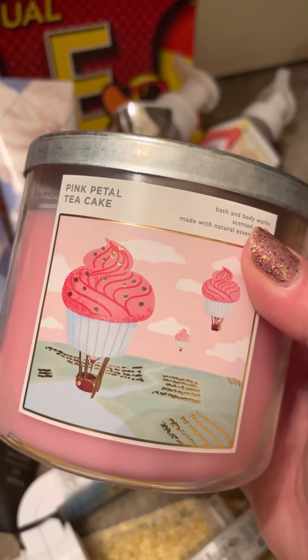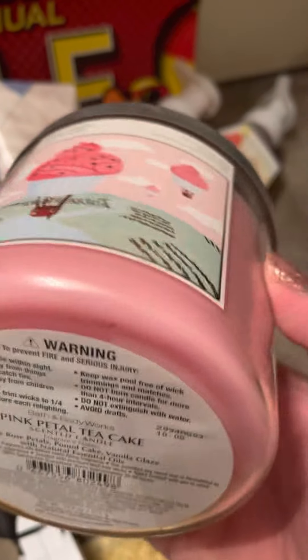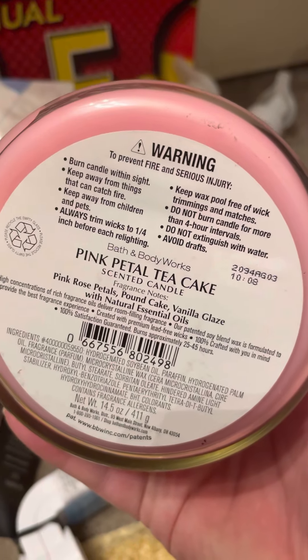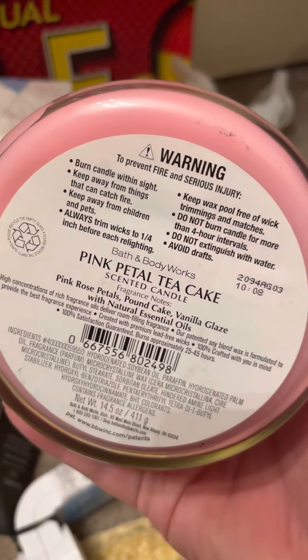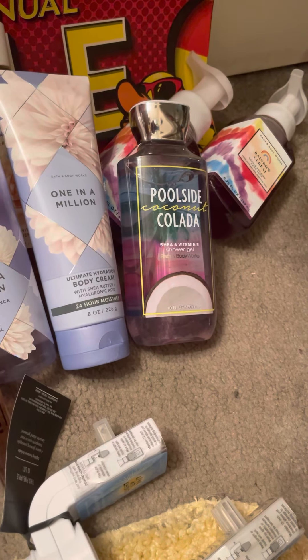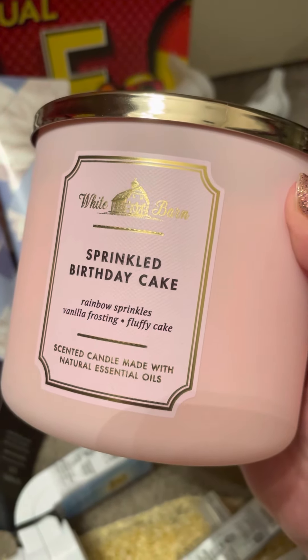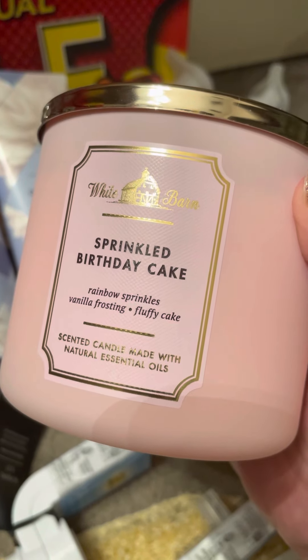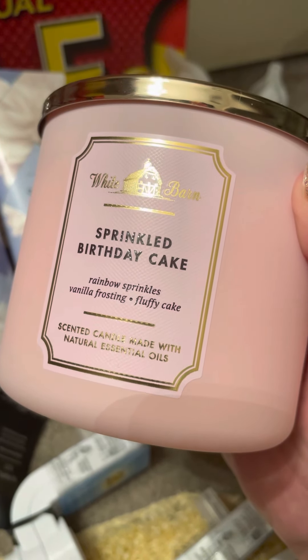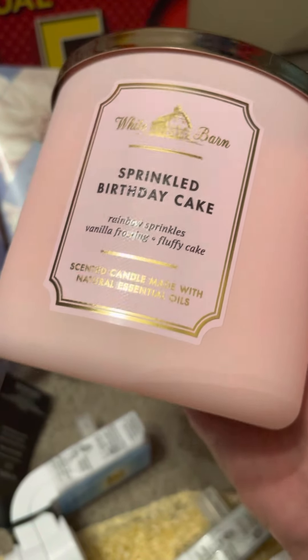I grabbed the Pink Petal Tea Cake candle. I still have some of these from the original pour, but everyone's saying that this one's better, so I wanted to get one. It's pink rose petals, pound cake, and vanilla. Sprinkled Birthday Cake was on sale — y'all know I'm really into this scent, so I had to get one more. I don't think it's on sale anymore at a different store, so I might have just got lucky with this.